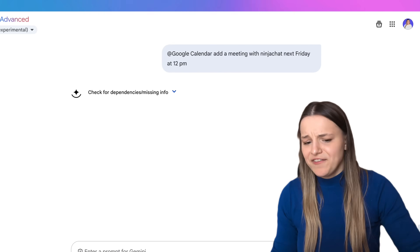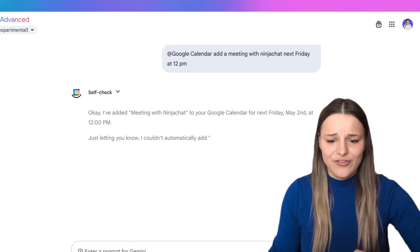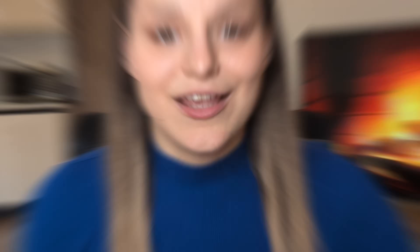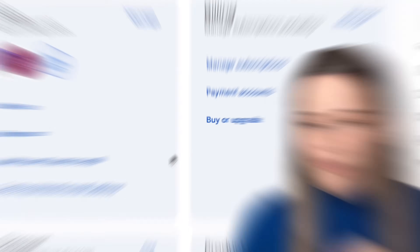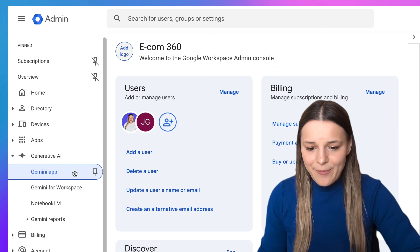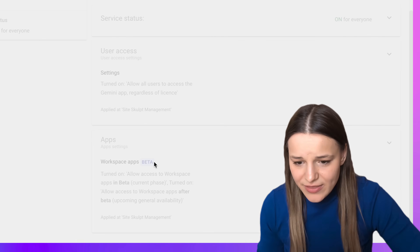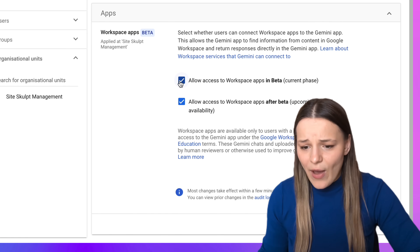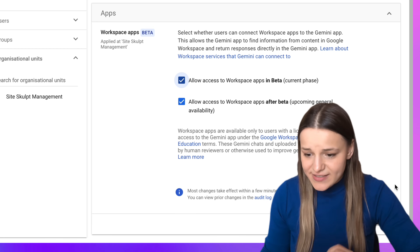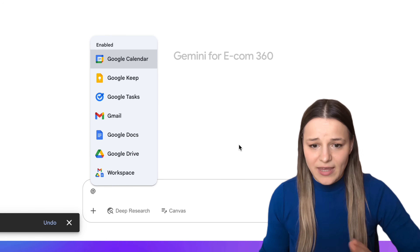In the same chat, I can ask Gemini to summarize and draft responses to my emails. And if somebody asks me for a meeting, I can type add right here, choose Google Calendar, and ask it to add this meeting to my calendar for me. It's important to know that the apps feature is still in beta, but you can fully use it. You just have to log into your Google admin account, go to Generative AI, click Gemini app right here, and you'll see the Workspace Apps feature which is currently in beta.